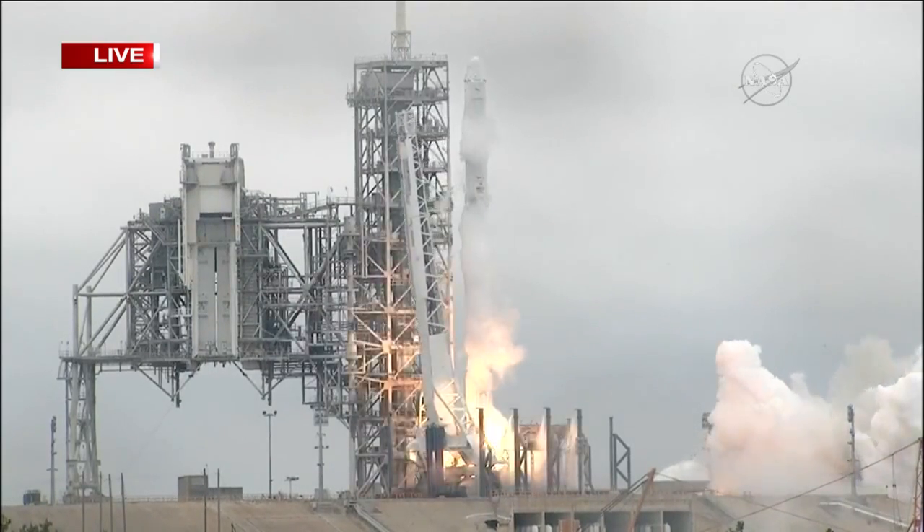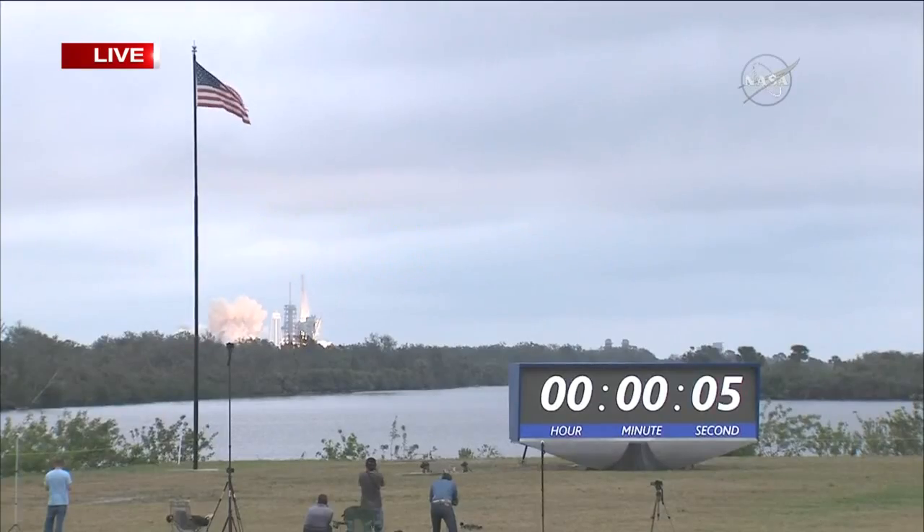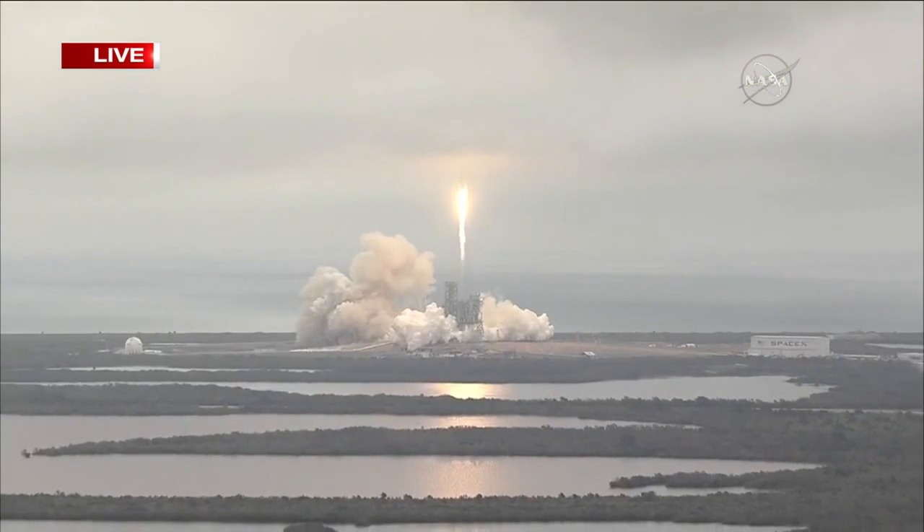Ignition and liftoff of the Falcon 9 to the space station on the first commercial launch from Kennedy Space Center's historic pad 39A.